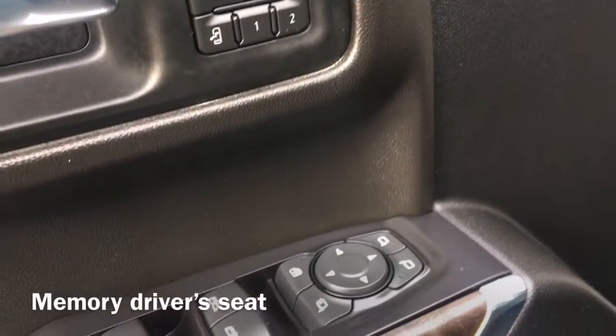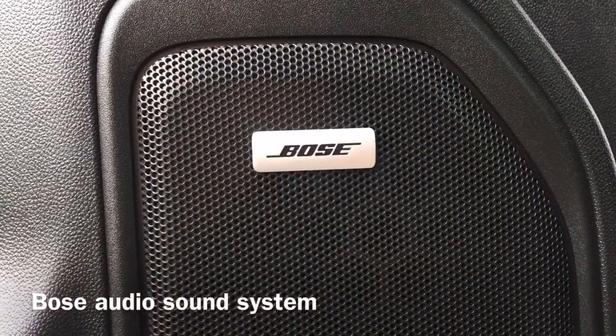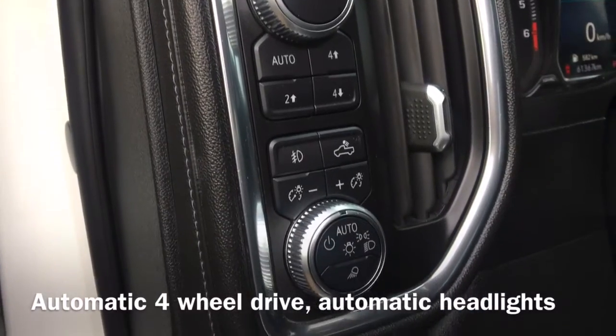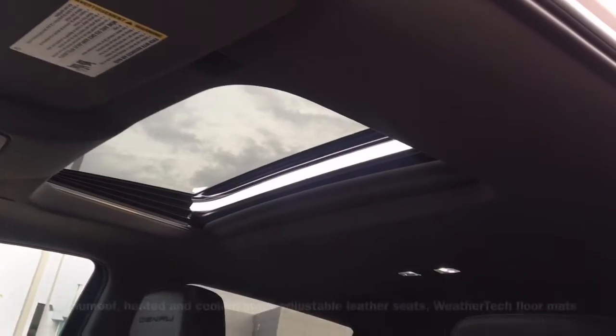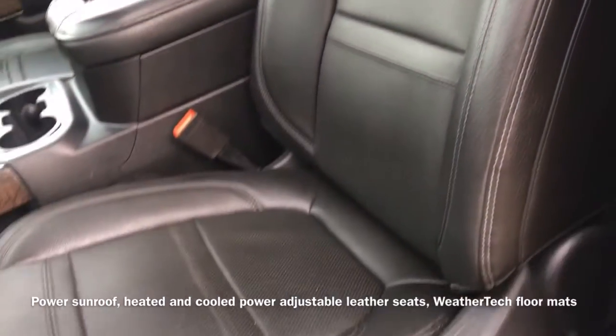Moving to the inside of the vehicle we have a memory driver's seat, as well as our Bose audio sound system, and our automatic four-wheel drive controls and automatic headlight controls. This Denali is also equipped with a power sunroof and heated and cooled power adjustable leather seats, as well as WeatherTech all-weather floor mats.